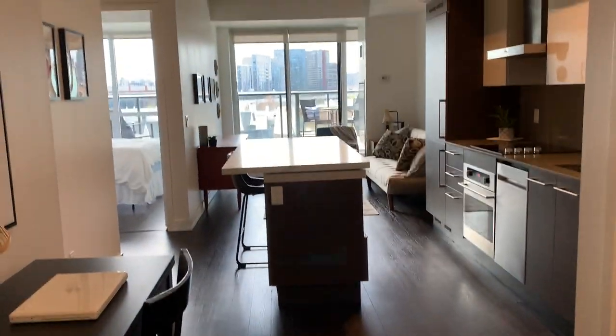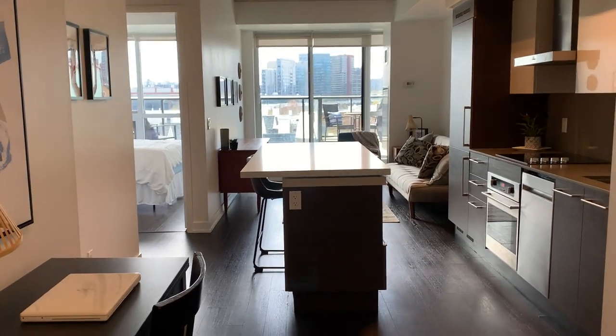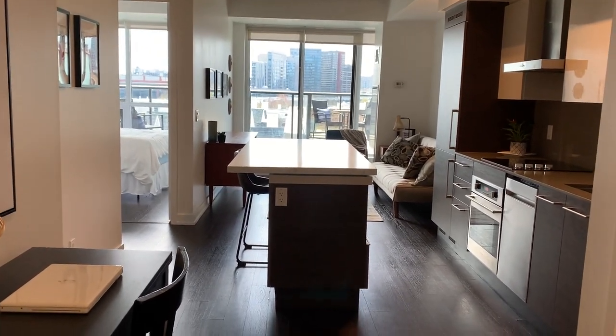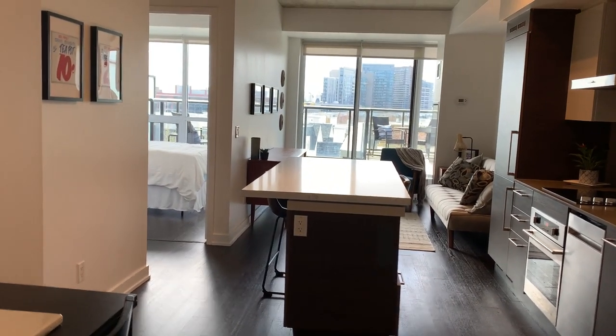As we come in here, you can just see how bright it is right away. It's west facing — you get the gorgeous sunsets in the evening — and wait till you see the terrace. It's just incredible.